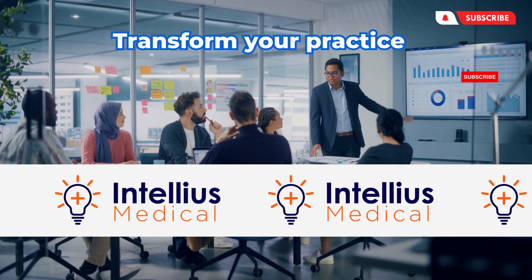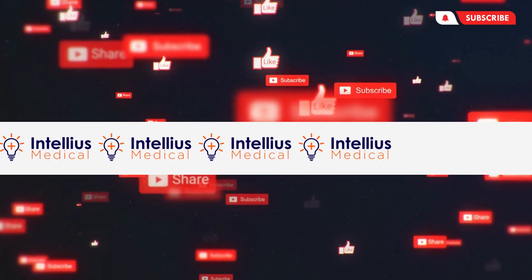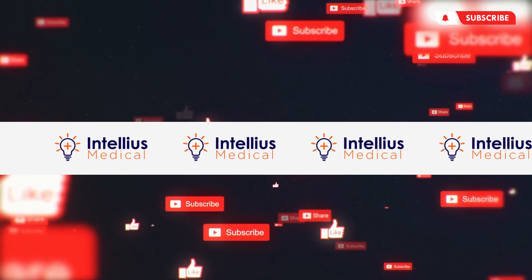Transform your practice with Intellius Medical Marketing Agency, where healthcare meets cutting-edge marketing. Don't forget to like, share, and subscribe for more insider secrets. Until next time, stay healthy, stay successful.